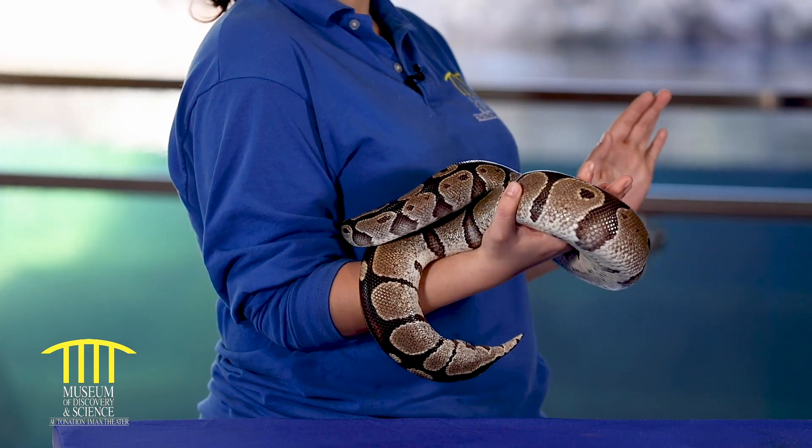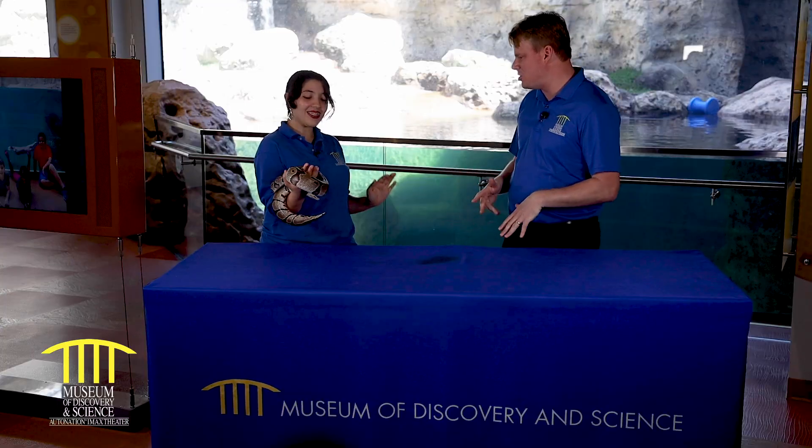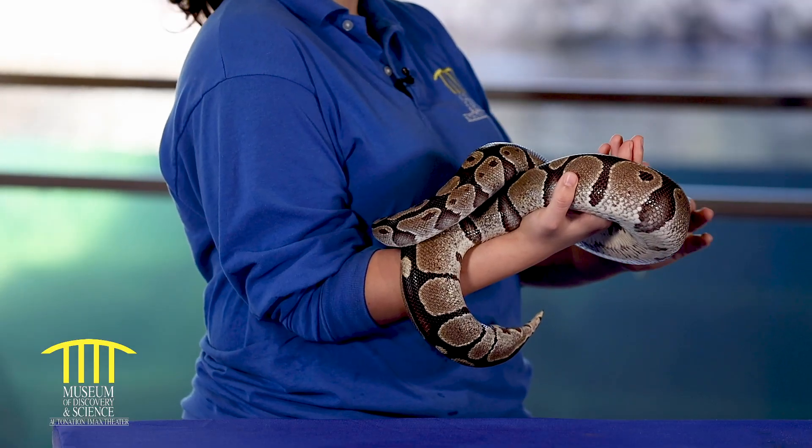And Alina, you have got a legless animal here. Who is this? This is Teddy, our beautiful ball python.